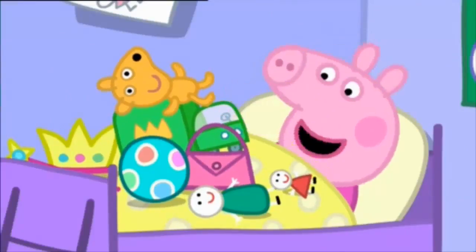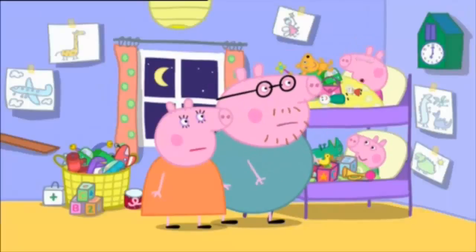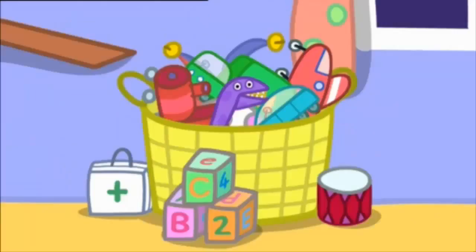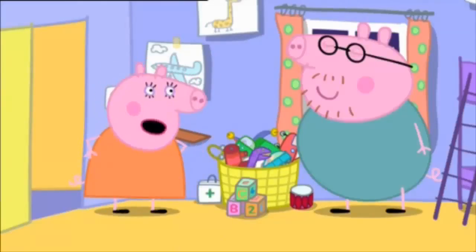That's where they live! Put the toys away in your toy basket. But the toy basket is full. Oh, so it is. Maybe you need a toy cupboard. Yes!